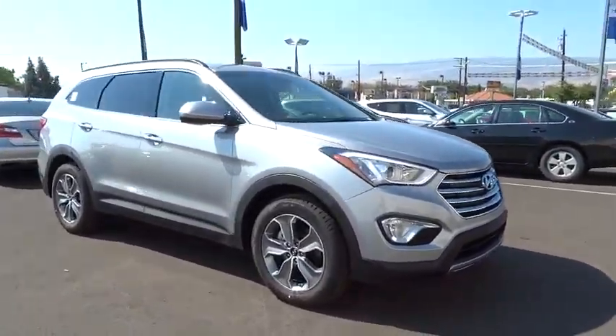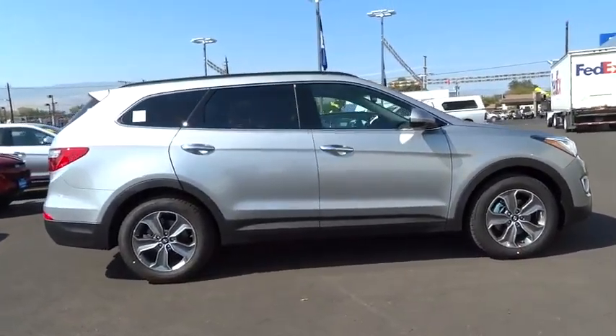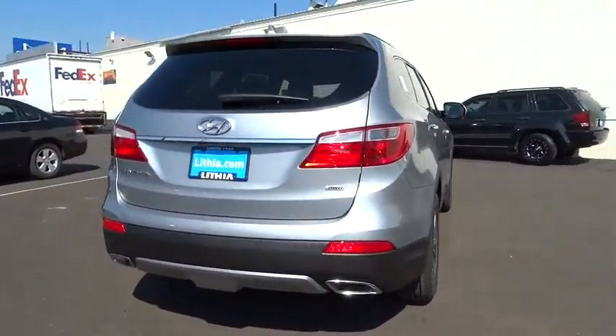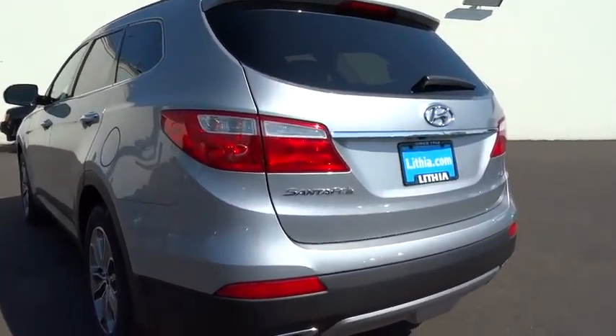The 2014 Santa Fe. Style, quality, performance, value. Need we say more? And is priced below $35,000. This vehicle has less than 100 miles. This beauty will make even your house keys jealous. Drive it today.